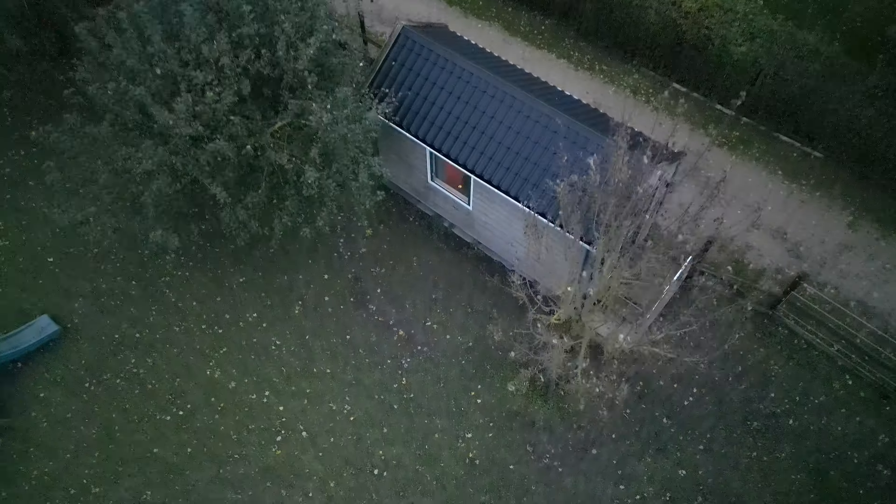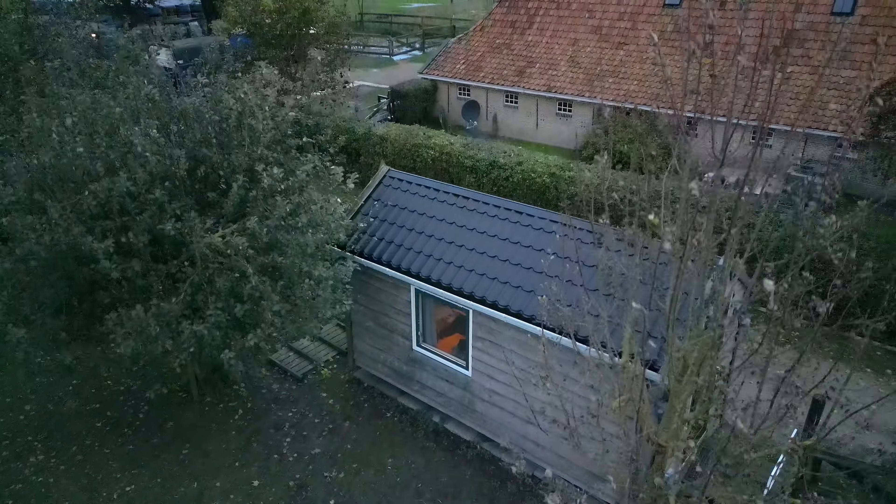Currently we are staying in the cheapest Airbnb in all of the Netherlands, and we want to show you the accommodations you can get for 65 euros.